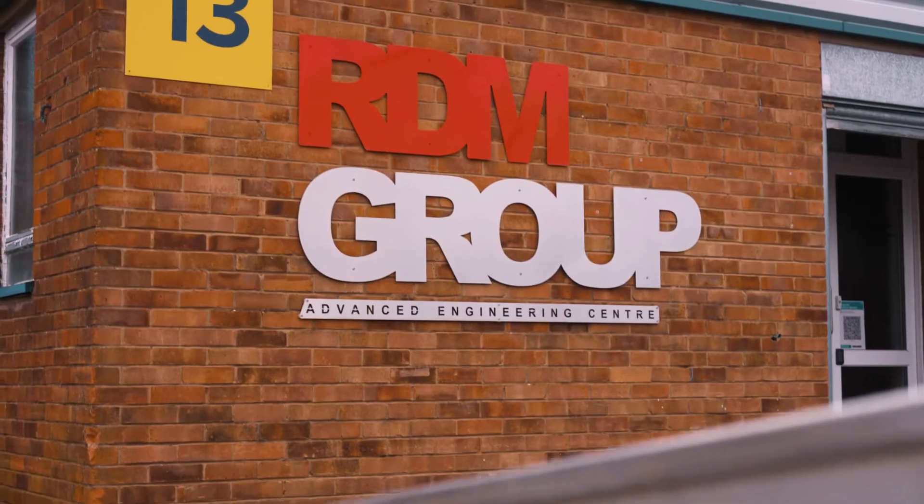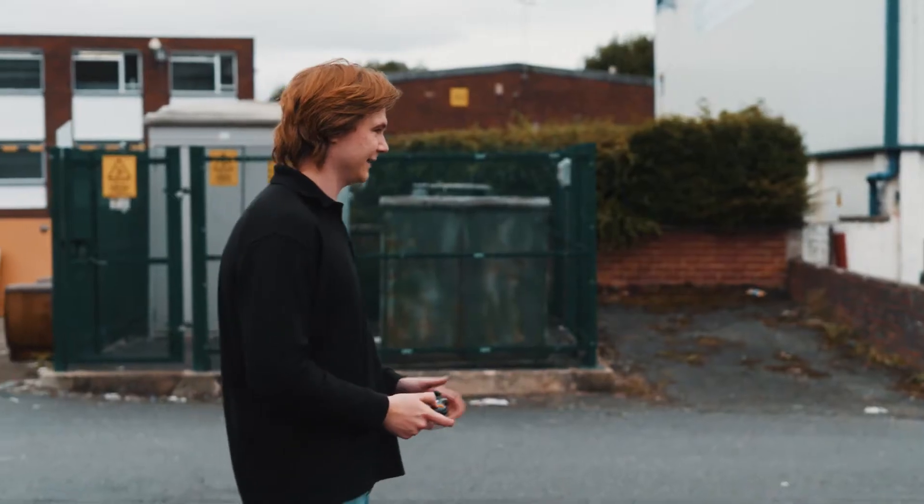My name is James Heaton and I'm a machine vision engineer here at RDM. RDM has been in the business for about 30 to 40 years.